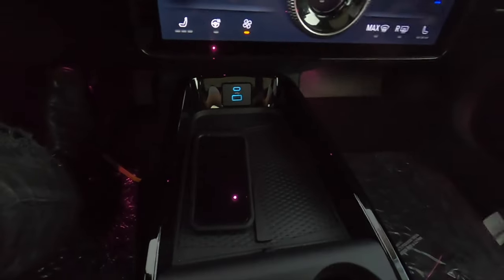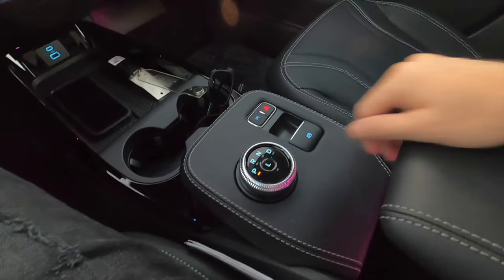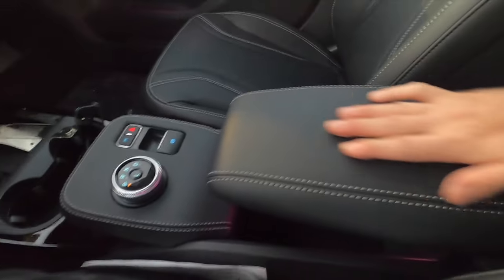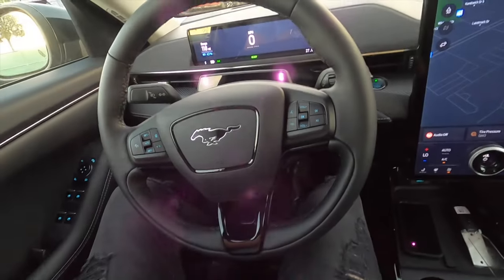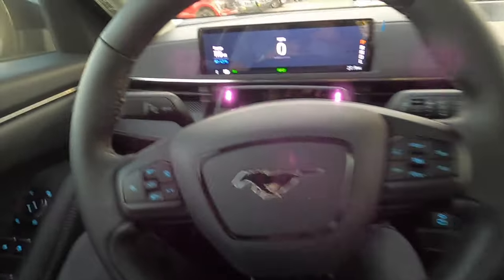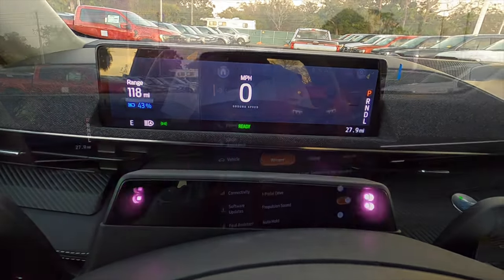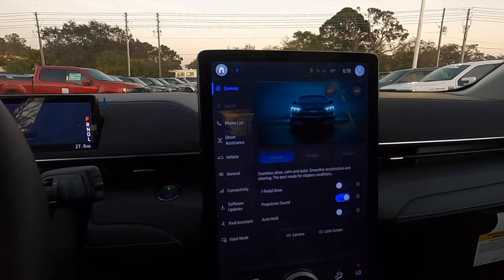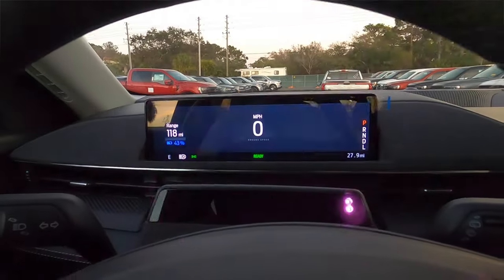Underneath the touchscreen there's a USB-A and USB-C port, a wireless charging pad, an area for your key fob or a his-and-hers cell phone spot, and cup holders. The leatherette rotary knob area has a storage pocket with a 12-volt charger. The three-spoke steering wheel is multi-function.